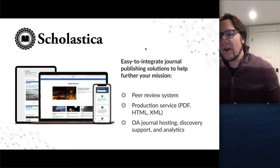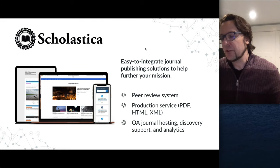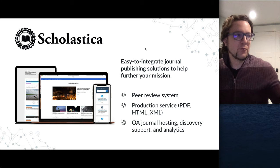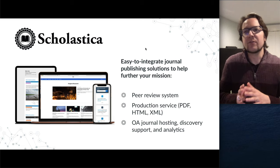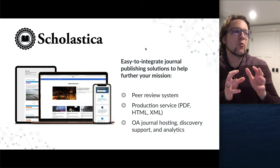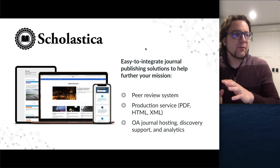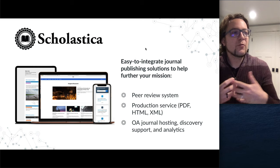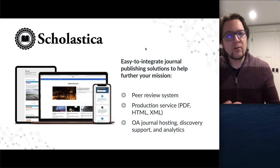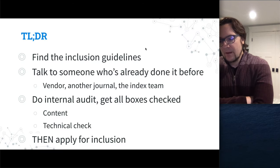At Scholastica, we're a software platform used by over 900 journals across peer review, production, and journal hosting. We're not a publisher, but because we're often hosting content or providing it — if journals use us for peer review and we're producing their XML and sending it places — we're close enough that they often want our help. That's part of what happened with PubMed Central.